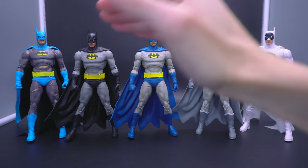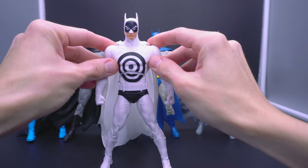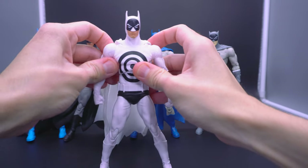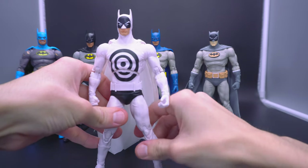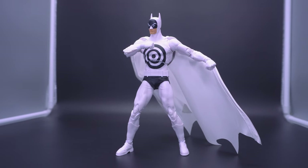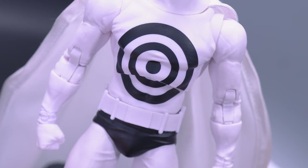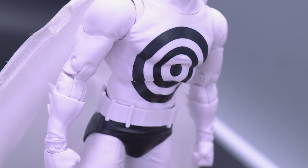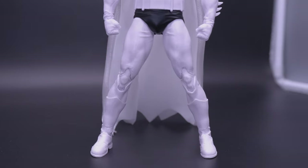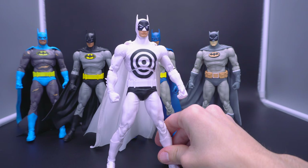I'm looking forward to seeing what you guys would put in your ranking and order as far as the top five Nightfall Batmans released thus far. So far, this is my ranking, and I'm going to start with probably the most obvious one that I think a lot of us are going to agree to place at dead last at number five — and that's definitively Bullseye Batman.